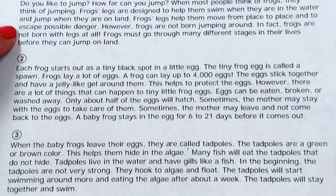However, frogs are not born jumping around. In fact, frogs are not born with legs at all. Frogs must go through many different stages in their lives before they can jump on land.